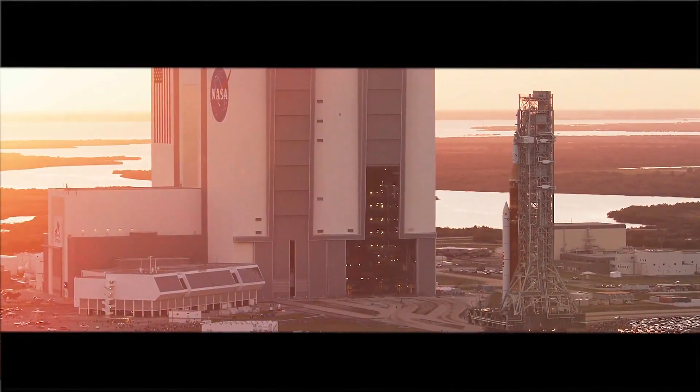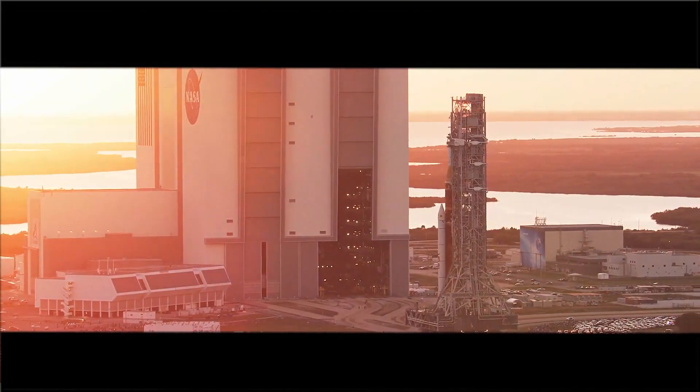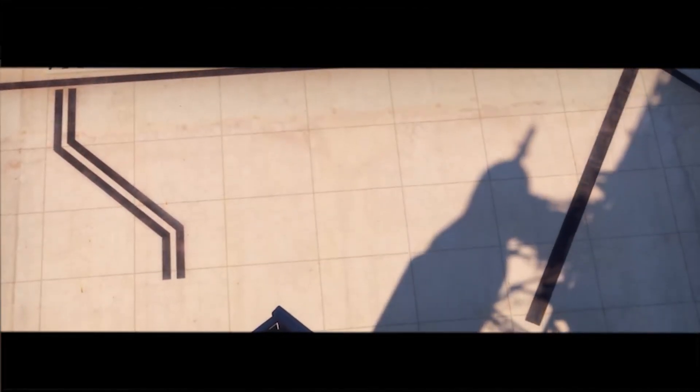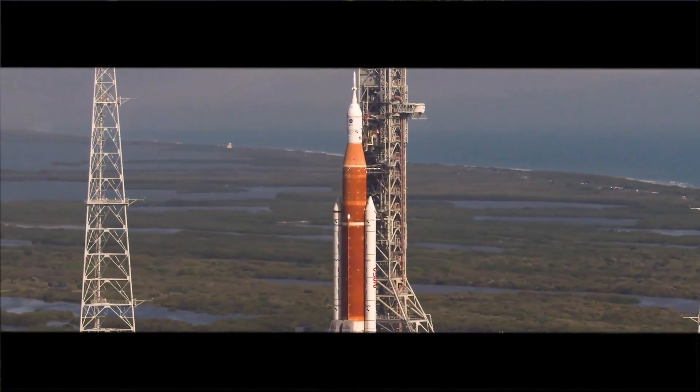The Space Launch System is really the backbone of the Artemis missions. It's the truck, the big carry vehicle. It allows us to carry both crew as well as the equipment that we need to live and work on the moon.